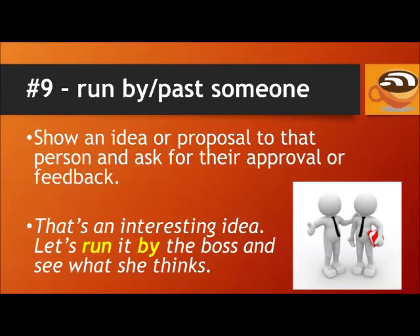Number 9: Run something by or past someone. This phrasal verb means to show an idea or proposal to that person and ask for their approval or feedback. For example, that's an interesting idea — let's run it by the boss and see what she thinks.